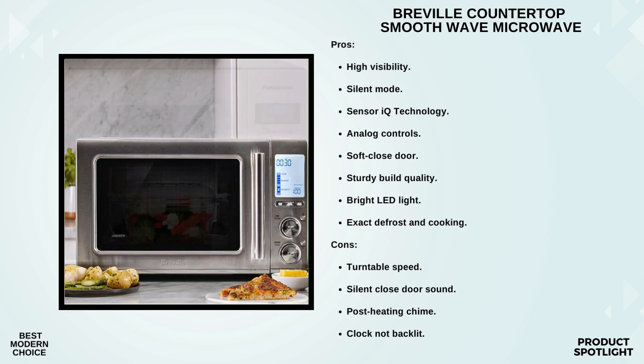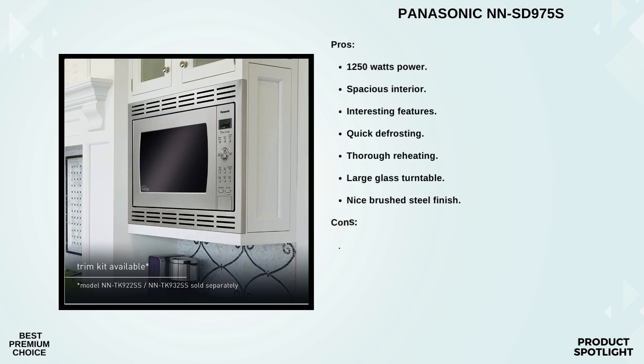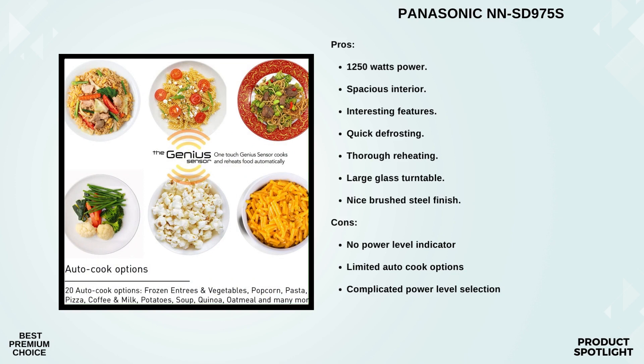Number 2: The Panasonic Oven with Cyclonic Wave Inverter. The Panasonic NNSD975S is known for its advanced cyclonic wave inverter technology, which ensures even and efficient cooking, resulting in delicious dishes every time. It offers a generous 2.2 cubic foot interior while maintaining a compact exterior, making it ideal for saving precious counter space. The cyclonic inverter technology is designed to evenly circulate heat in 3D waves, giving you more consistent and efficient cooking results — no more cold spots or overheated sections in your meals.